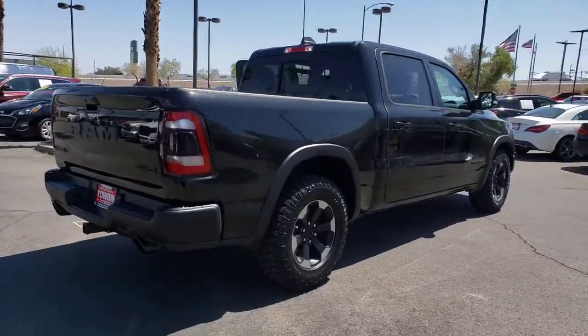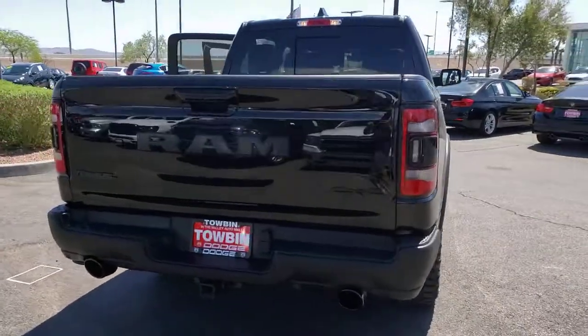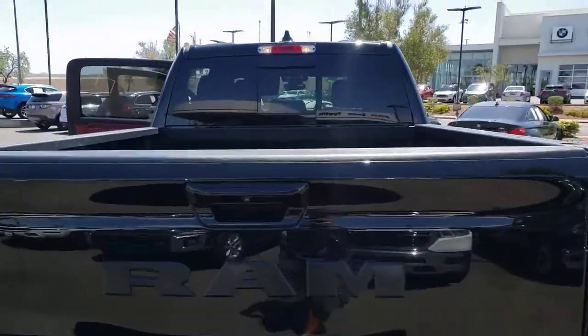Leather steering wheel. Control the controllables in the strong, dependable, and comfortable Ram 1500. Test drive it today.